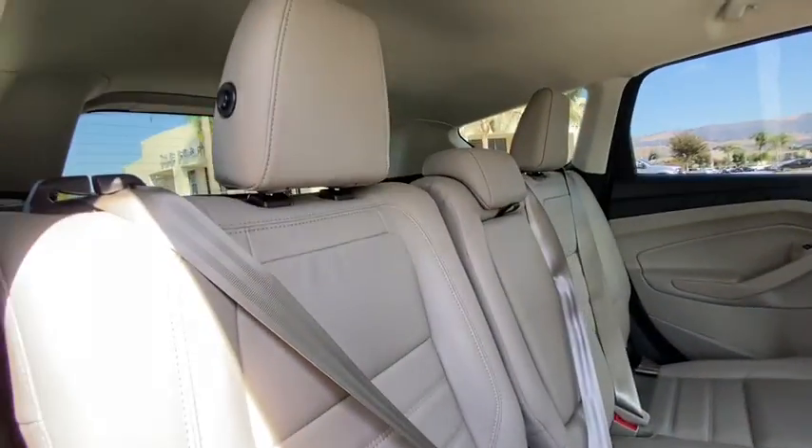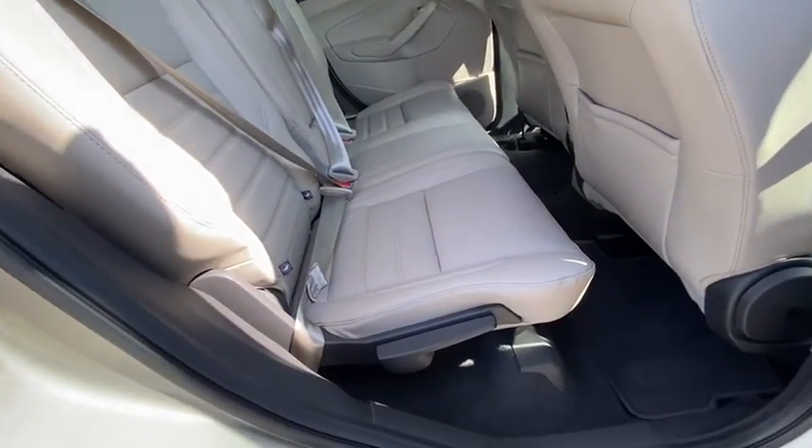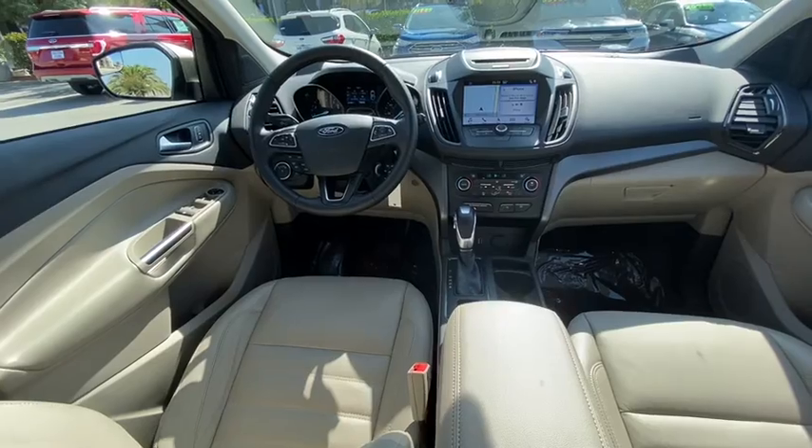Power windows, security system, trip computer, CD player, heated front seats, rear window defroster, compass, electronic stability control, brake assist.